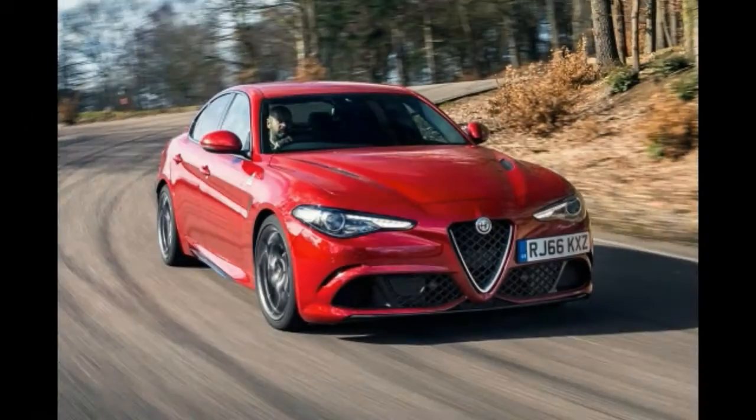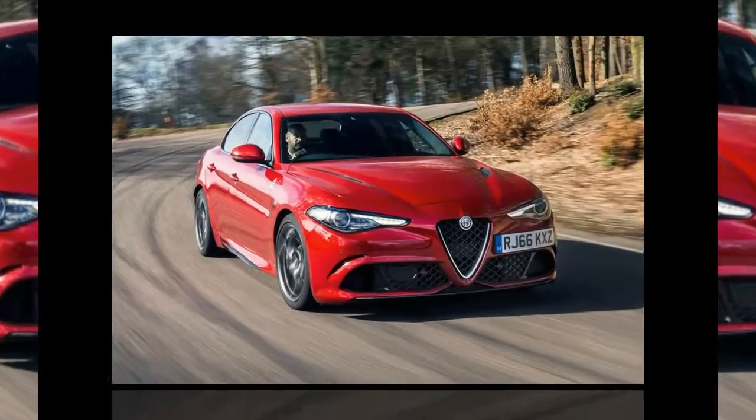Alfa aimed for a quietly punchy value offering with the Giulia Quadrifoglio, which is tasked with doing a reputational reconstruction job for the firm.